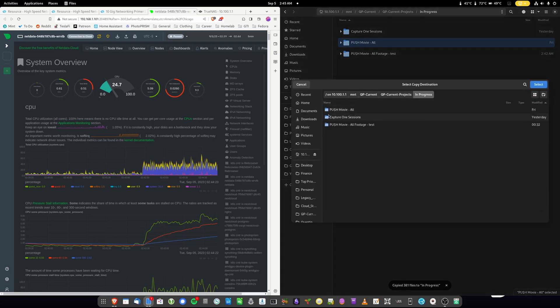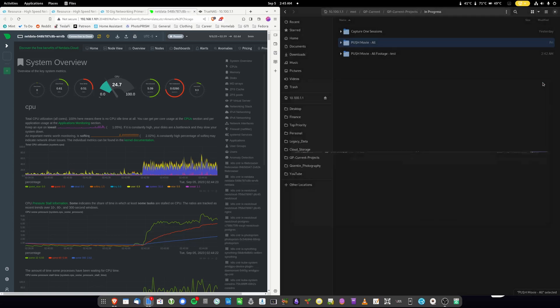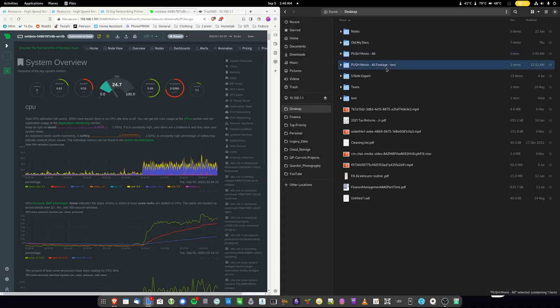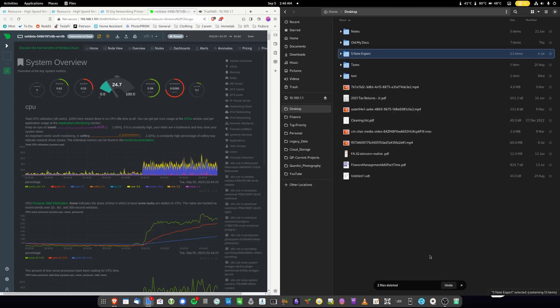We're going to copy this back, copying from the NAS to the desktop. We're getting basically 600 megabytes per second in and out — half the theoretical 10-gig speed. I think that's still doable — if I turn encryption off, that'll be good, but that's on me. We have solved the problem. I'm going to check this out on Windows as well. Let me delete the test footage — we already had space with the duplicate — and also delete it from the Linux desktop.